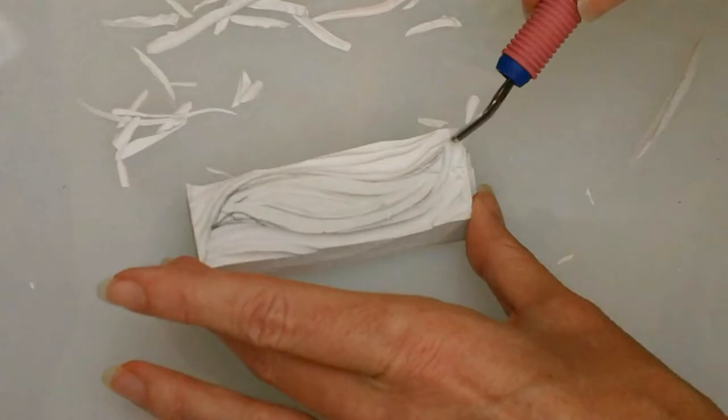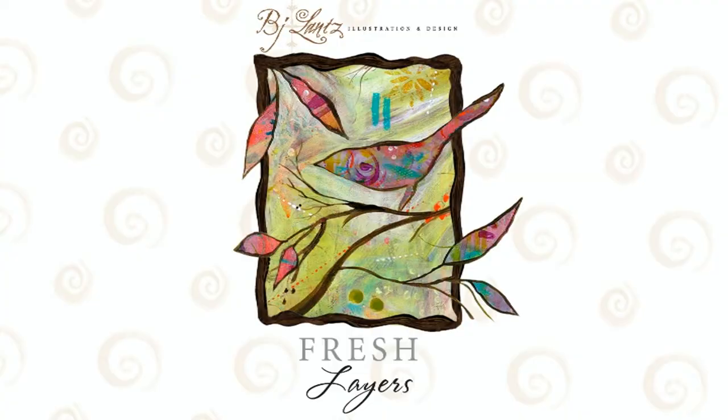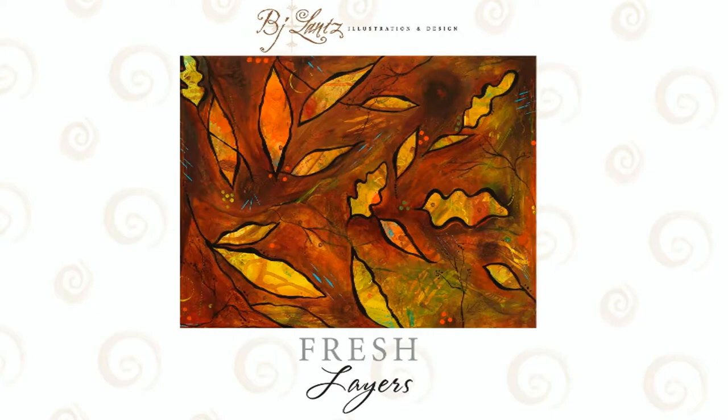Sometimes I draw line art for my sophisticated whimsy style. Sometimes I even go crazy and carve my own stamps. And sometimes the paint really flies for my fresh layers style. But that's not all — there's more, come with me.